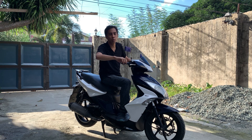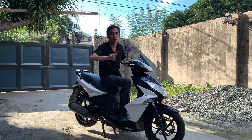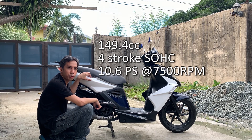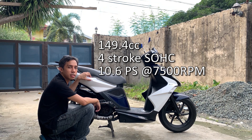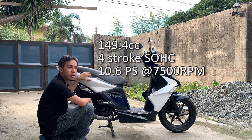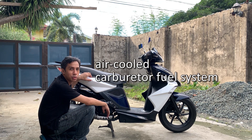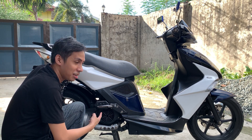Yung ganitong body, unang nilabas sa atin year 2014. Tapos yung 2020 models, dalawa yun: Super 8 150 E3 tsaka yung Super Z. Engine 149.4cc, 4-stroke SOHC na 10.6 PS at 7,500 RPM, air-cooled siya, at fuel system ay karburador. Itong foot peg para sa angkas, medyo syosyal — dipindot siya.